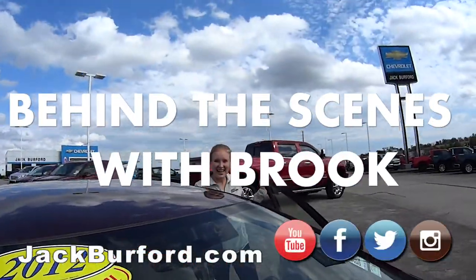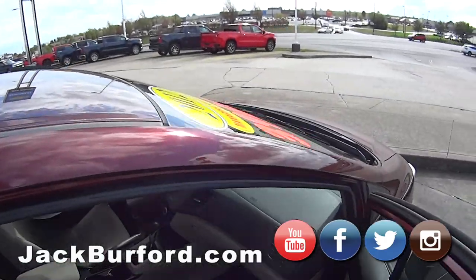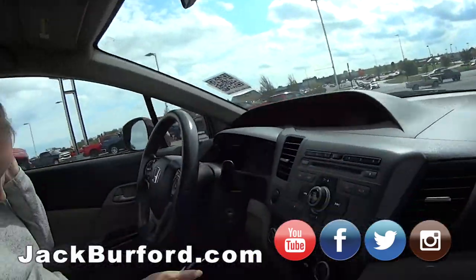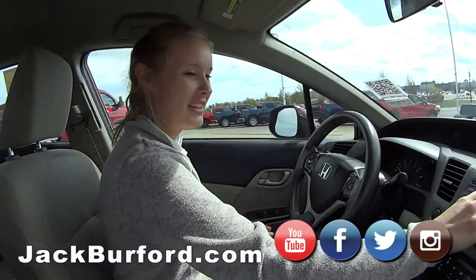What is Brooke doing? Hi everybody, we're moving this car to the street. Brooke, I've always wondered how you do this. Okay, so here we go. We're just going to watch Brooke.